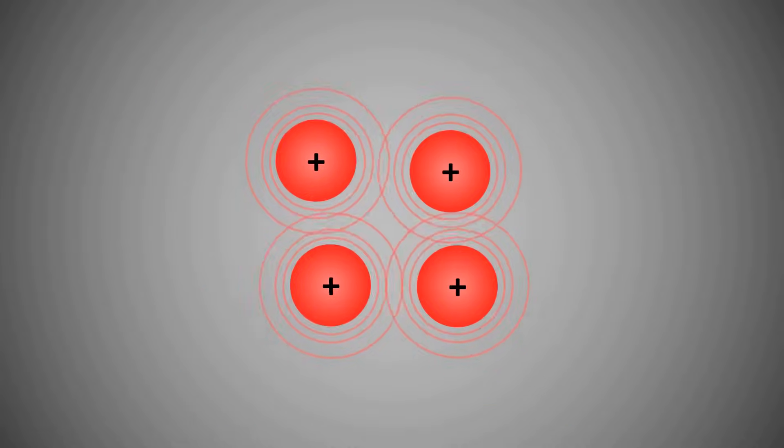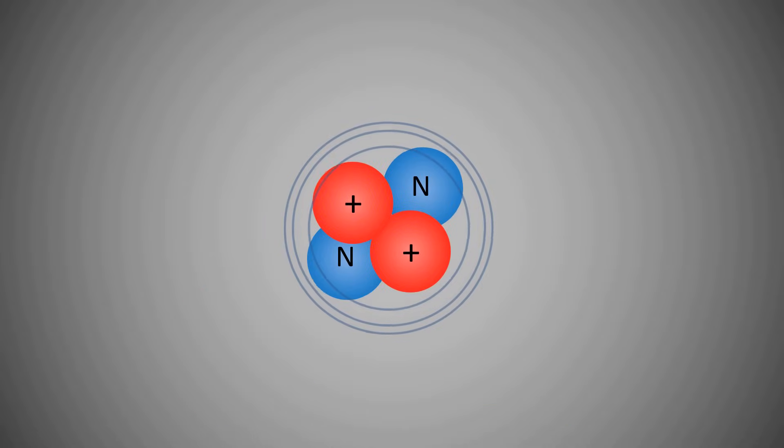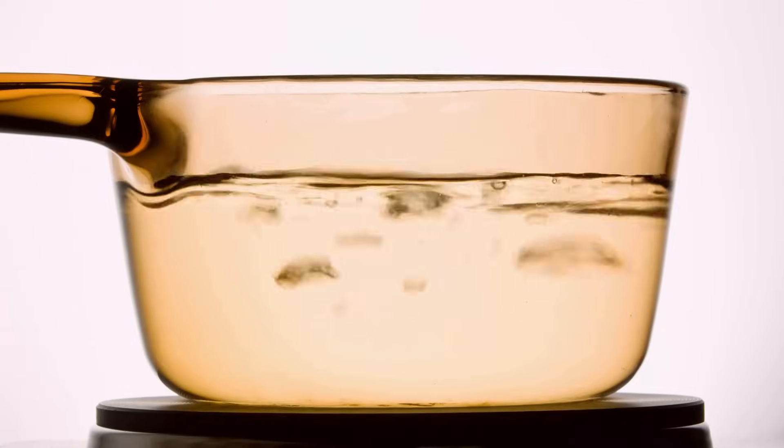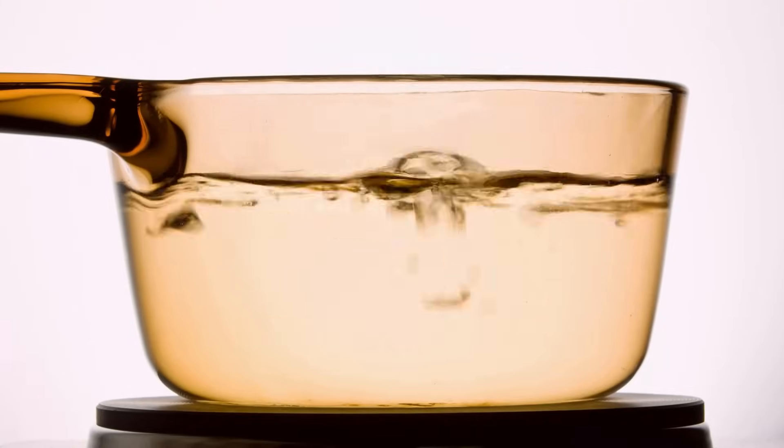The energy source of the Sun is nuclear fusion, which occurs in the Sun's core. The energy generated there first travels outward through the radiative zone, and then through the convective zone until it reaches the Sun's surface. The radiative zone transfers heat using radiation, while the convective zone uses convection, where heat is transported by the movement of plasma, similar to the way boiling water circulates.